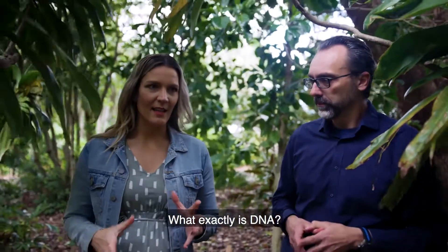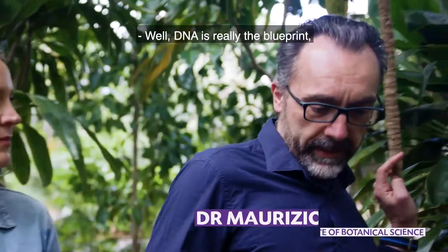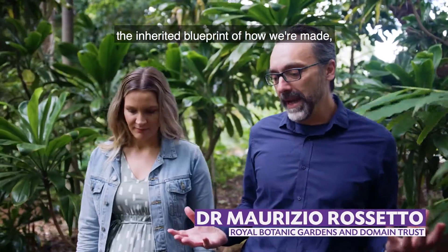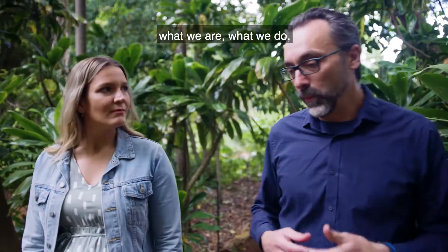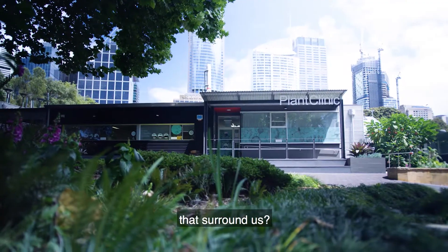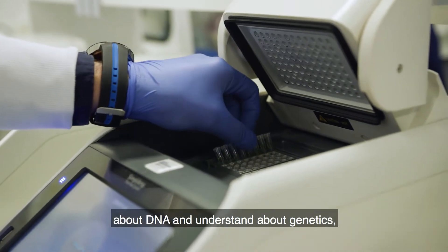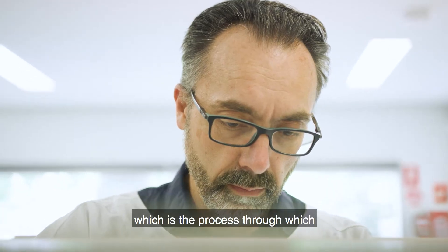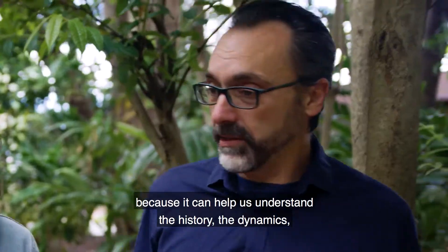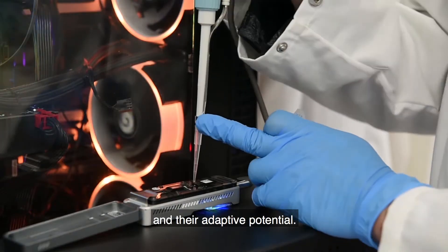What exactly is DNA, and what can it tell you about a plant in particular? Well, DNA is really the blueprint — the inherited blueprint of how we're made, what we are, what we do, how we are adapted, and how we respond to the environmental conditions that surround us. It's really important for us to understand DNA and genetics, which is the process through which DNA is inherited within populations, because it can help us understand the history, the dynamics, and the overall fitness of species and their adaptive potential.